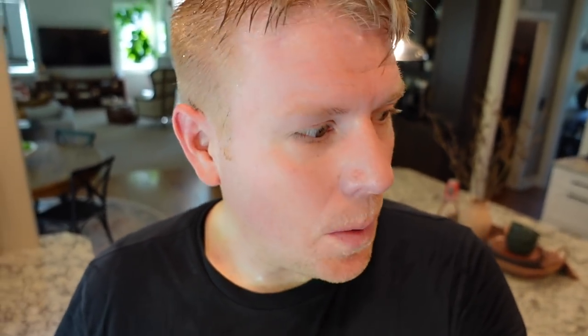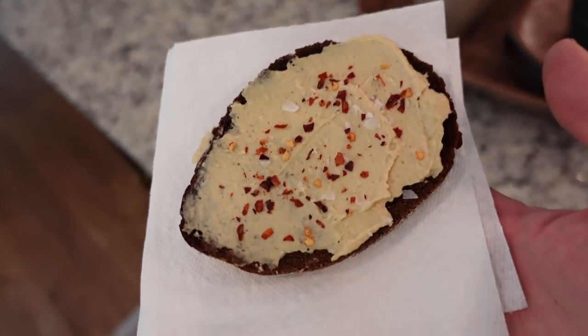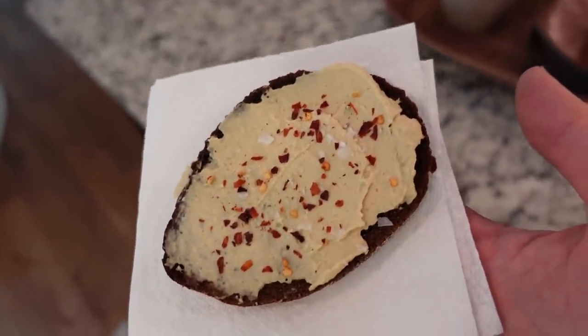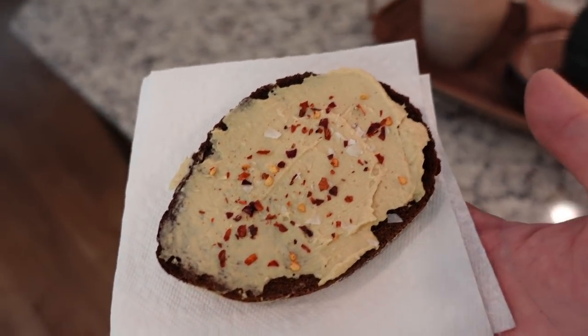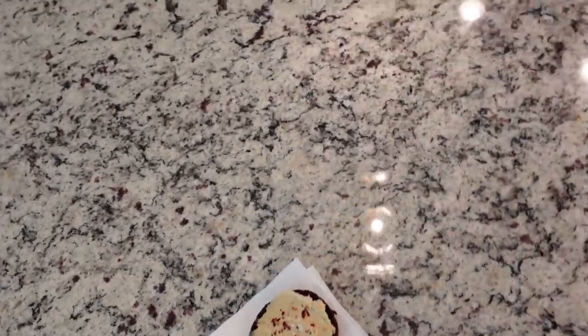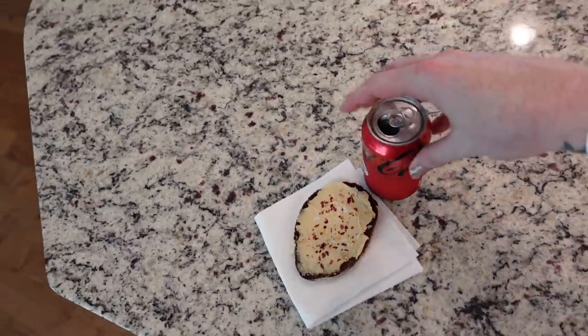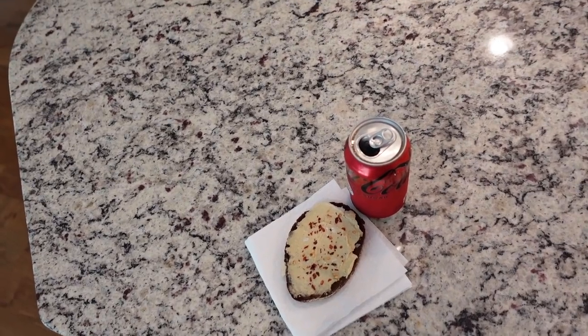I am sweaty — I just finished working out. We're going to do a fall decor tour soon. I need something to eat; I've had coffee today but no real food. One of my go-to snacks: a piece of good pumpernickel bread, some hummus, some chili flake, and a little bit of really good salt. This will hold me over until lunch now, and I'm going to have it with a very unhealthy Coke Zero. But it's all about balance.